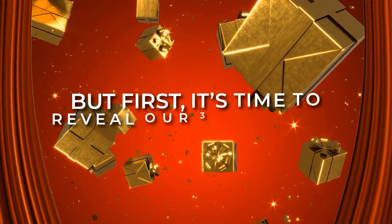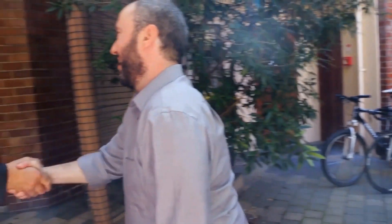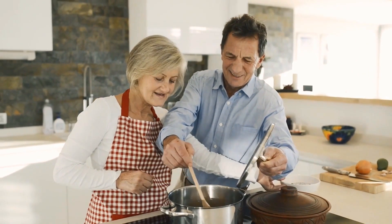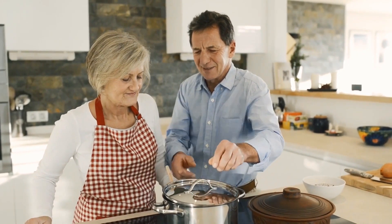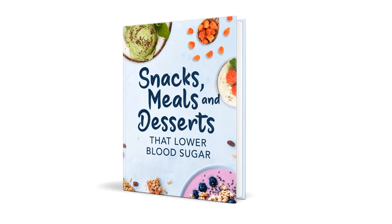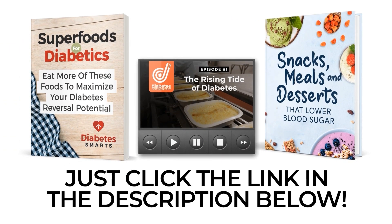It's time for your 3 free gifts. Discover a world of positive nutrition inside our exclusive book, Superfoods for Diabetics. Hear insider knowledge from leading medical and nutritional professionals inside episode 1 of That Diabetes Documentary! And utilize quick, cost-effective, glucose-stabilizing recipes with our specially tailored cookbook — snacks, meals, and desserts that lower blood sugar. Grab all three for free! Just click the link in the description below.